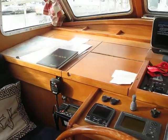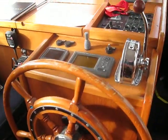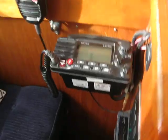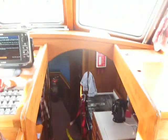Nice wheelhouse. It's great you can put your chart on there. Got your chart plotter handy. That's all the instrumentation — VHF, and there's the AIS transponder. Companionway down into the main saloon.